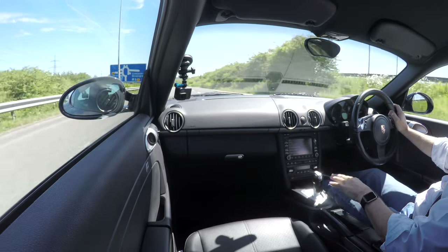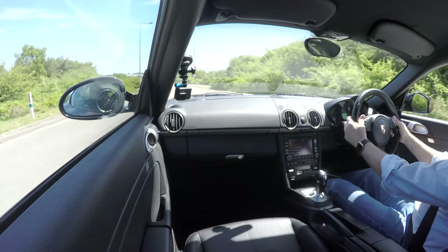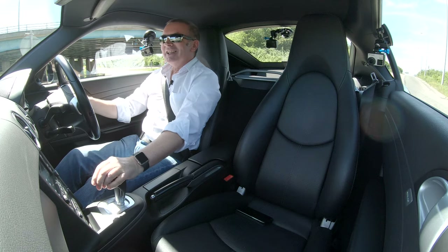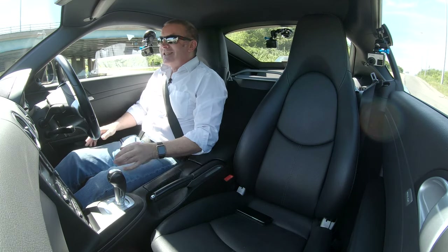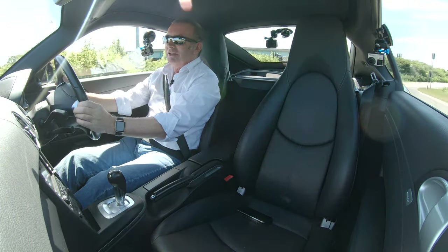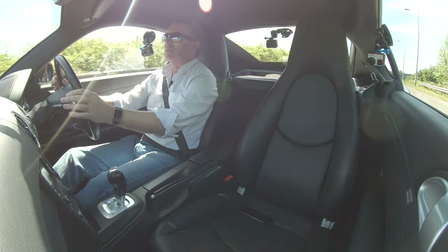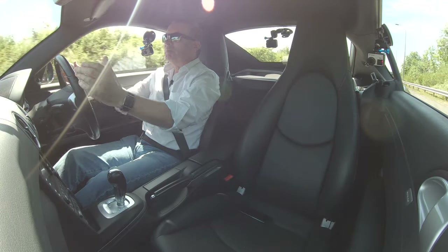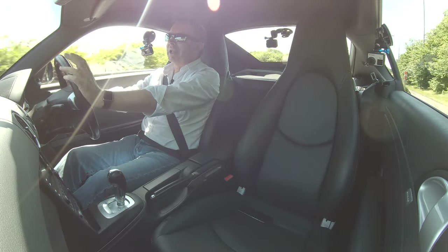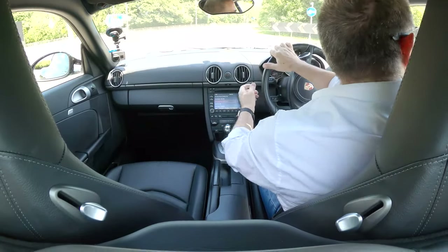With the gearbox you can also change up and down using the gear stick, but it's a lot better to use the paddle shift. The seats are really comfortable, great driving position, pretty quiet for a sports car. The tyres are all brilliant — it's been really, really well looked after.